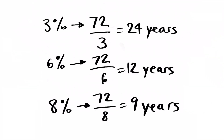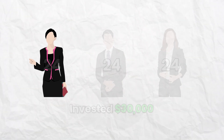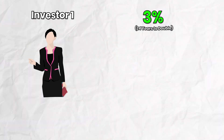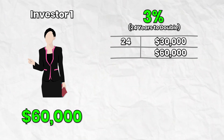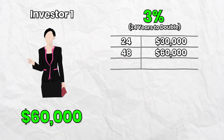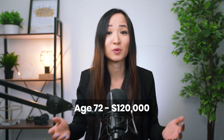Now let's say they each invested $30,000 at age 24. Investor one has a 3% annual return, which takes 24 years to double their money. So at age 24 they have $30,000, at 48 they have $60,000, and at 72 they have $120,000 — a long time to double your money.